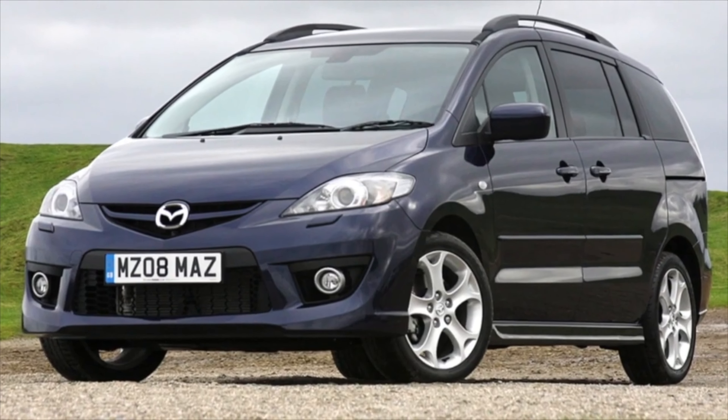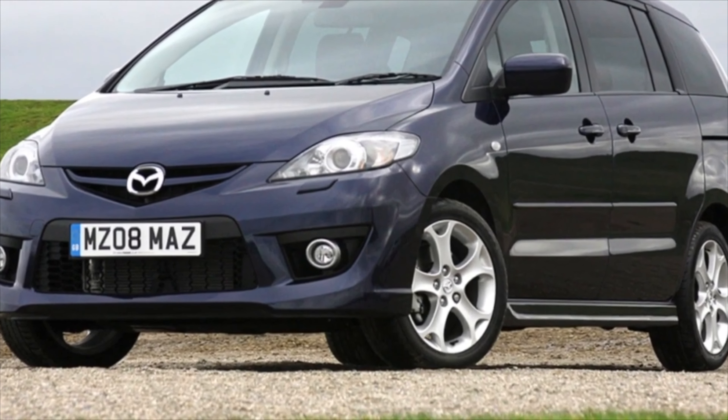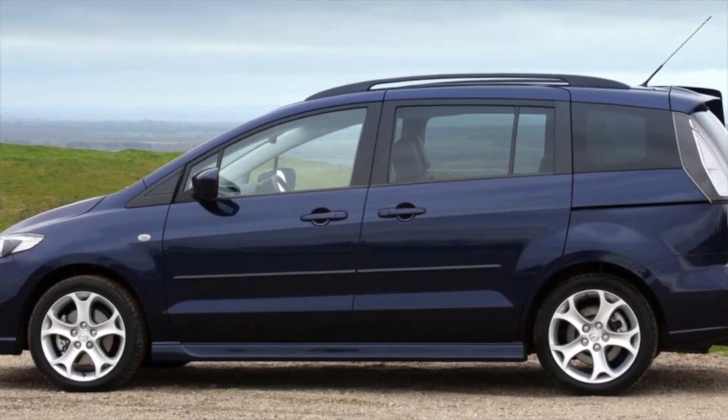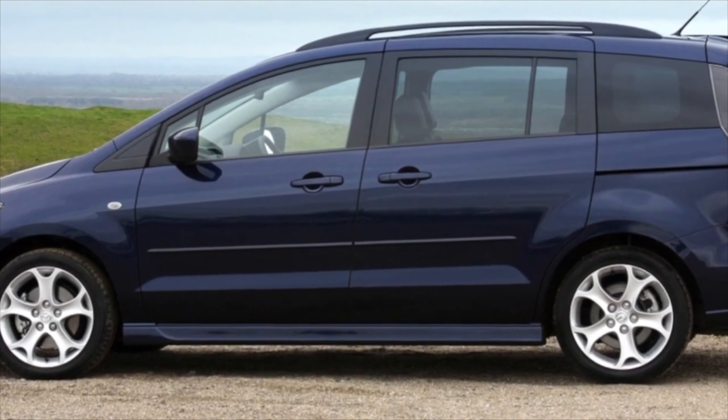In our market, the Mazda 5 was offered only with petrol engines. The most common is the 2.0-liter unit, while the 1.8-liter is much less common. In the category of exotics are American versions of the 5 equipped with a 2.3-liter atmospheric engine.